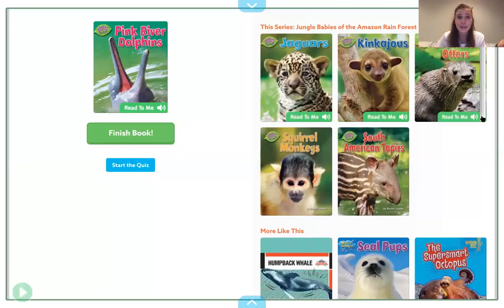Thank you for tuning in and learning about pink river dolphins. If you would like to write a sentence about something you learned about pink river dolphins, you are more than welcome to do so, and I look forward to seeing those. All right everybody, see you back here later. Bye!